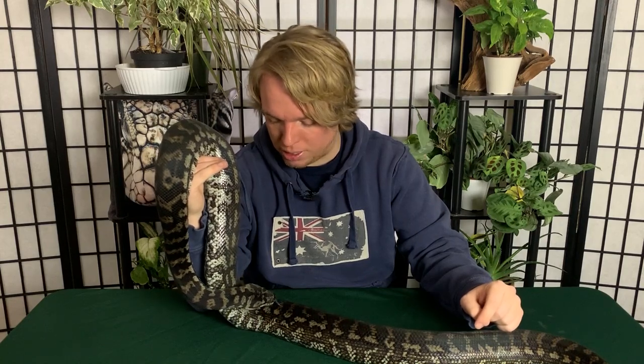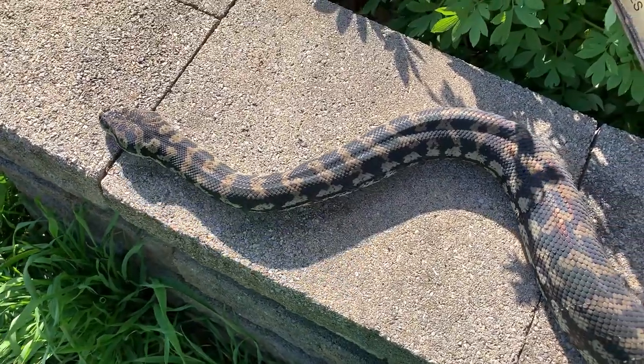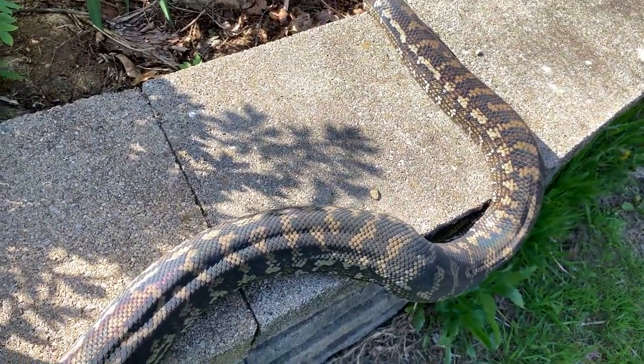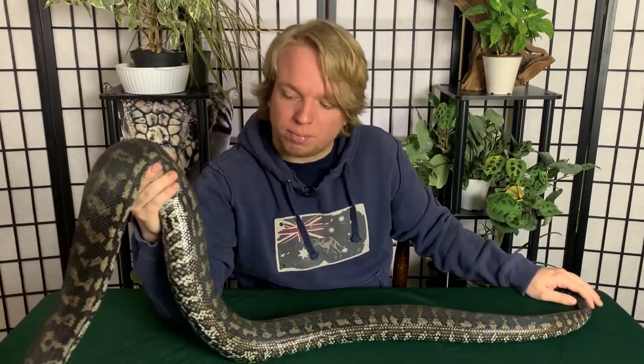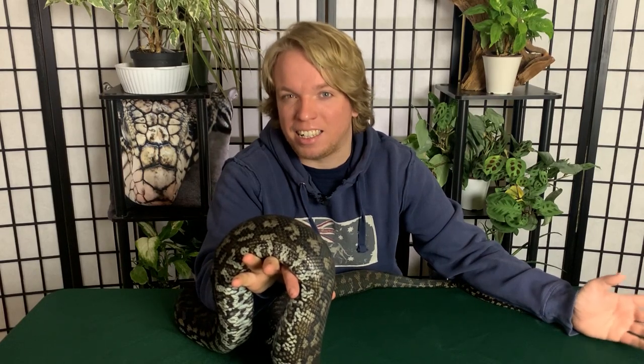First up, we're going to talk about one of the probably most ideal, typical looking carpet pythons. This is Medusa. She's one of my oldest animals and my second oldest snake — about 14 years old and around six feet or so. I was told she's a coastal carpet python, though she also kind of looks like a southern carpet. Because of her age, her colors have really dulled over time. When you have a one-year-old carpet python, the color is going to be a lot brighter than when you have a senior carpet python.